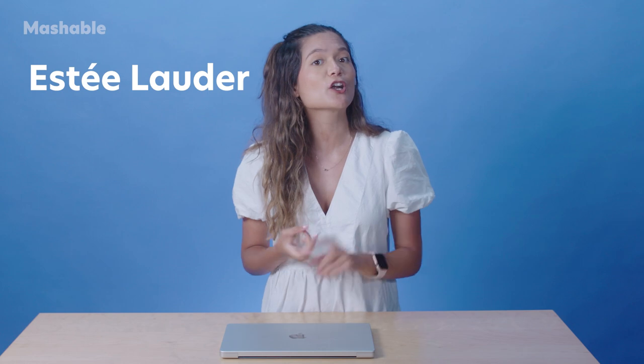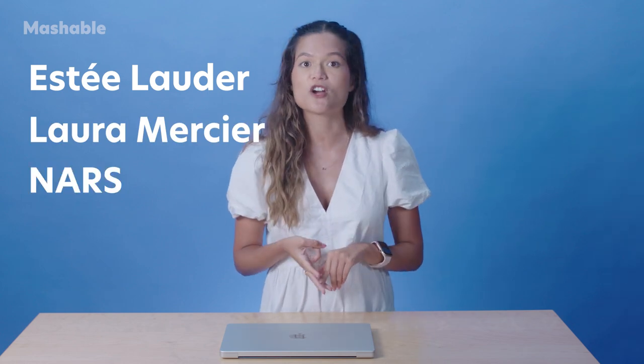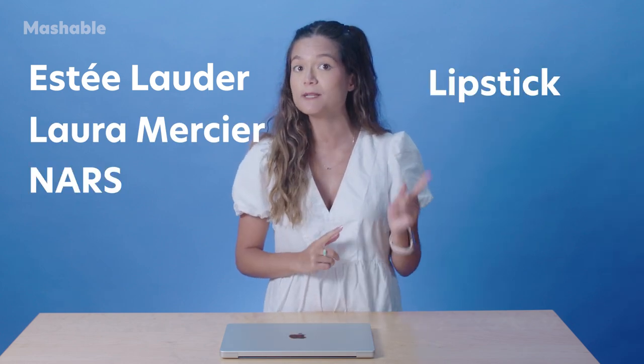So we're going to test it out right here, right now. Like I mentioned, we're using the Estee Lauder, Laura Mercier, and NARS virtual try-ons, and we'll be specifically trying on some lipstick, blush, and foundation. Let's do it. I've pulled up the three different virtual try-on services, and the first one is NARS — we are going to look at NARS's iconic blushes.